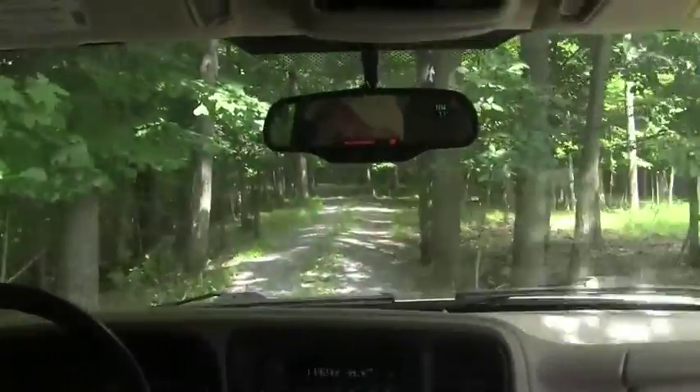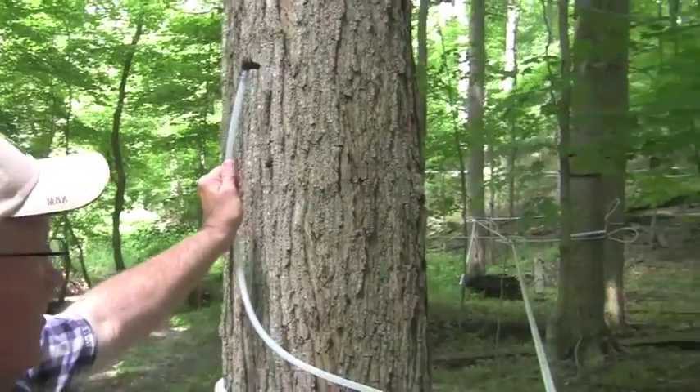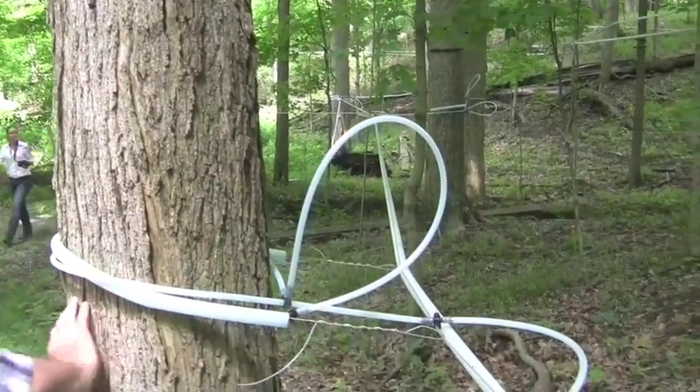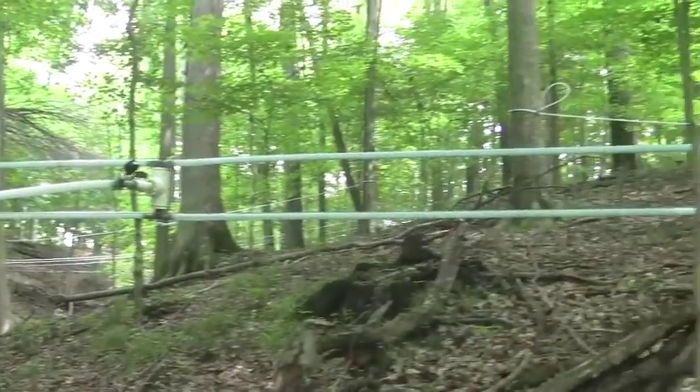You have some really great fields out there this year, but you also have another little side family business — your maple syrup. Yes, it's been in the family — as I said, we've been here a long time — and that's something the family has always done. We do syrup in February and March. We have a vacuum line system; we run the sap through an RO reverse osmosis and then process it from there. It's something we love to do; we love being in the woods that time of year and it's just a fun operation.